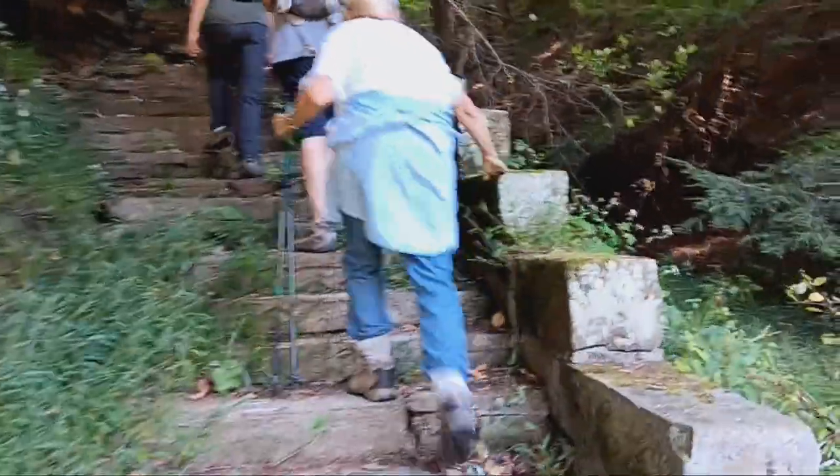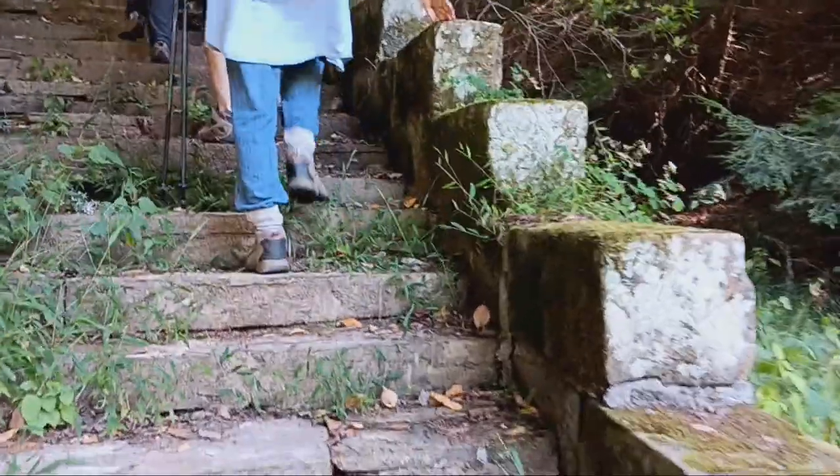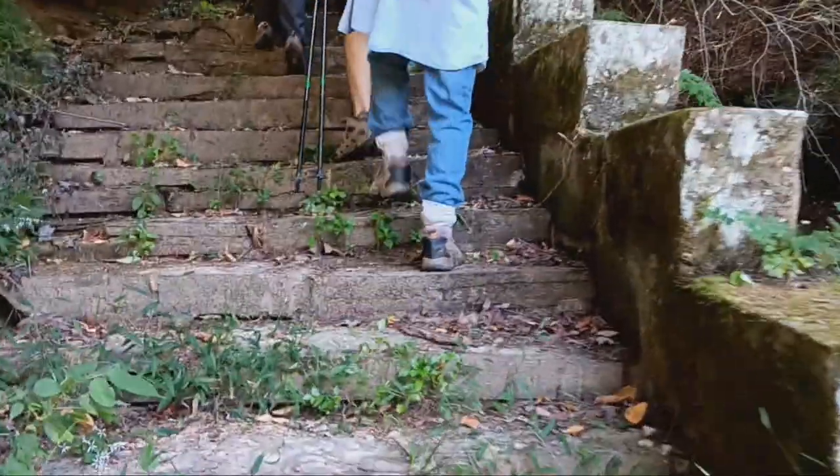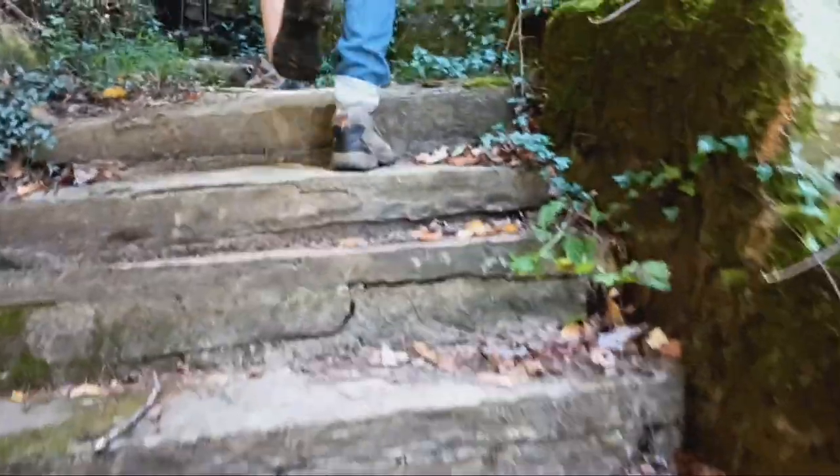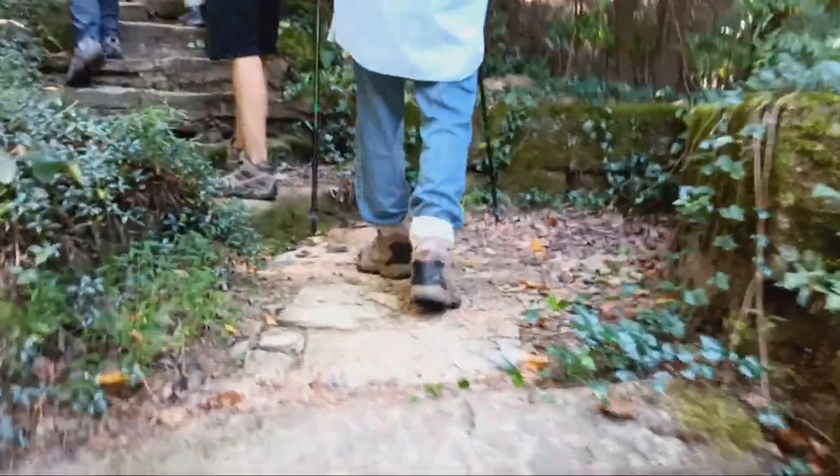That tree is going to come down one day. Oh, I'm sure. Oh, you never know — it might be riding it out pretty good, though. I'm sure you're going to get rid of it eventually.